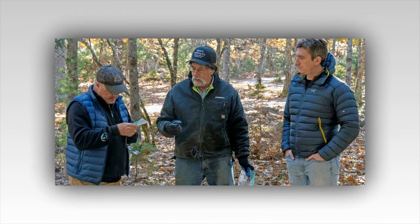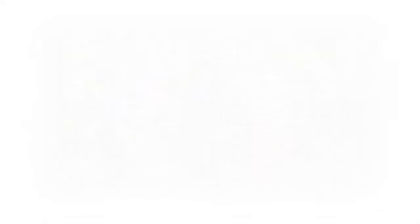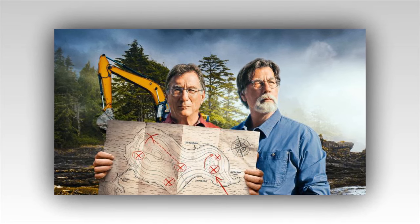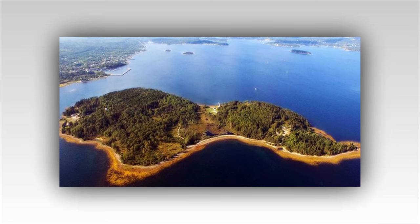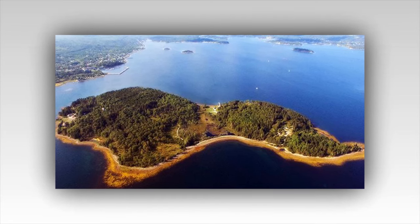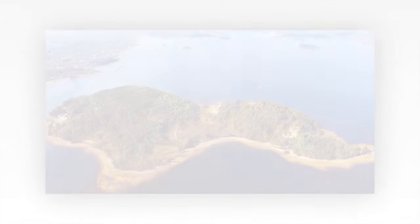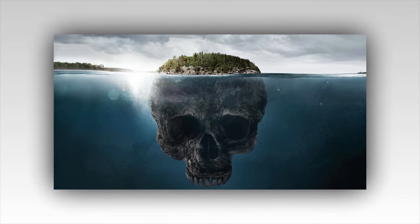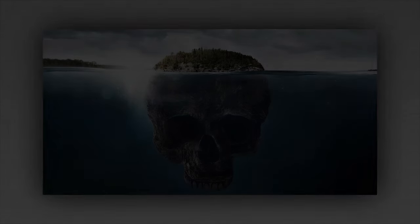The island, with its mix of history, mystery, and danger, continued to captivate the imagination of all who heard its story. The Curse of Oak Island had long promised untold riches and secrets. Now, with the uncovering of the 200-year-old shaft and the revelation of the Spanish treasure, the team was closer than ever to solving the island's greatest riddle. The journey was far from over, but with each discovery, they inched closer to the ultimate goal — unlocking the full mystery of Oak Island and uncovering the treasure that had eluded so many before them.